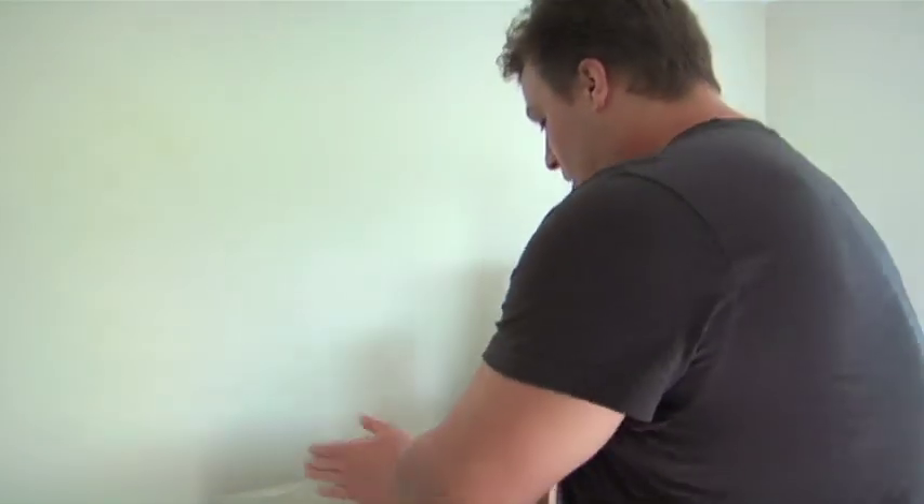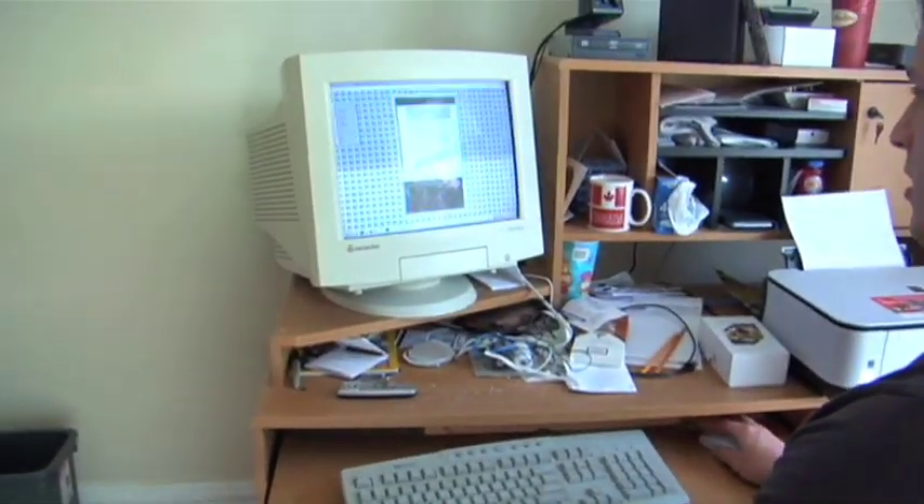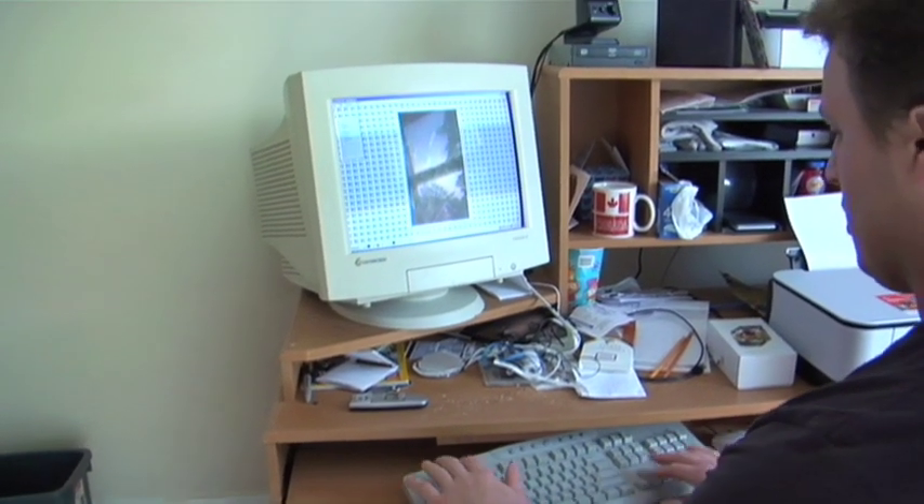Here's my office. This is where I get lots of work done. Here's my trusty computer. Here's my favorite game — Tetris. Play a little bit.